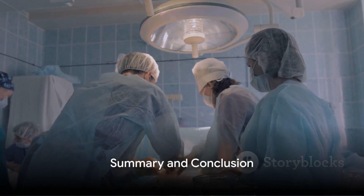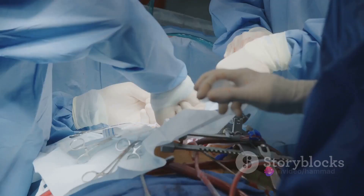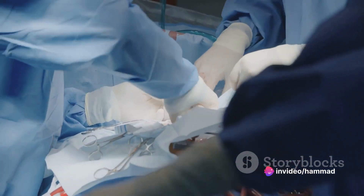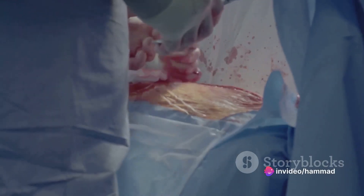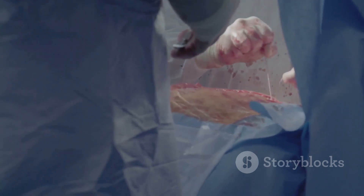To summarize, knee replacement surgery involves replacing a worn-out knee joint with an artificial one. While it's a common and generally successful procedure, it does come with potential complications. These can include reactions to anesthesia, infections, blood clots, and long-term issues like joint wear and persistent discomfort.